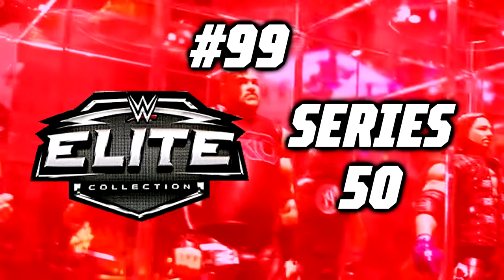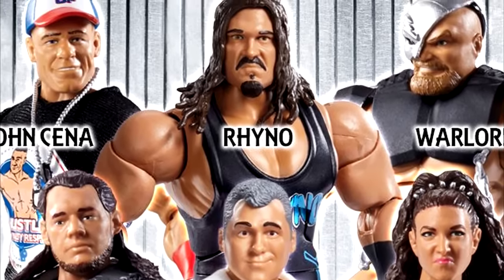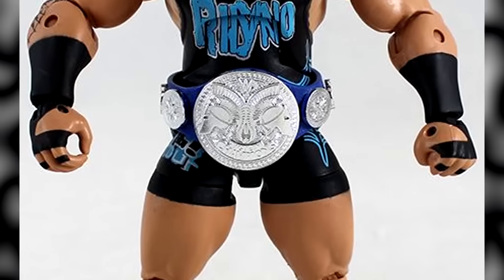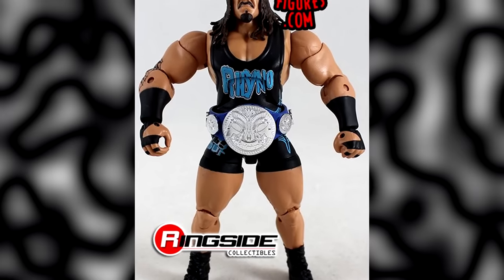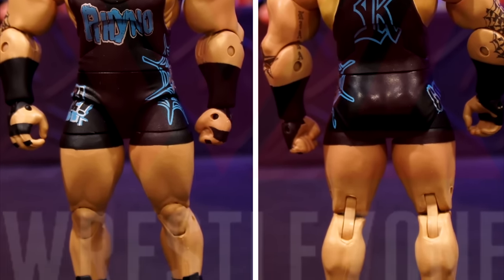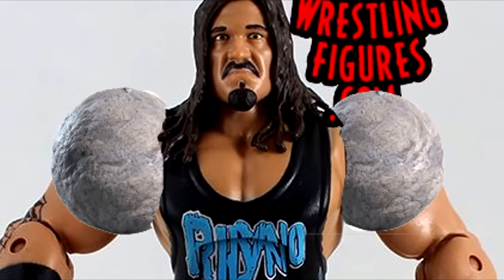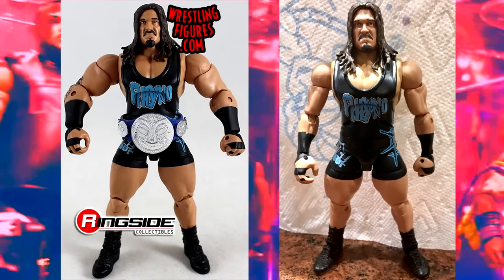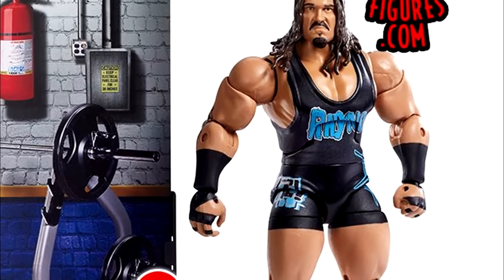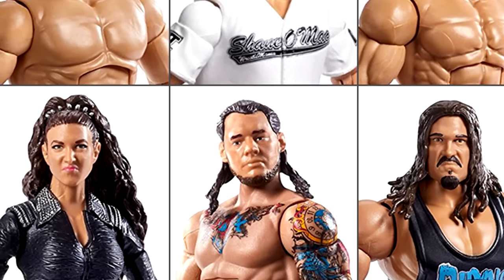Number 99: WWE Elite Series 50. Elite Series 81 only beat out Elite Series 50 by a small margin. When you think of WWE Elite Series 50, the one thing that comes to mind is the notorious boulder-shoulder Elite Series 50 Rhino figure, often regarded as the worst WWE Elite of all time. The Rhino has laughably big shoulders that are absolutely hilarious to look at — you don't even think it's real until you have it in your hands. People have switched out the shoulders to a smaller stature and it actually looks pretty good, but this figure is laughable and drags the wave down as a whole.